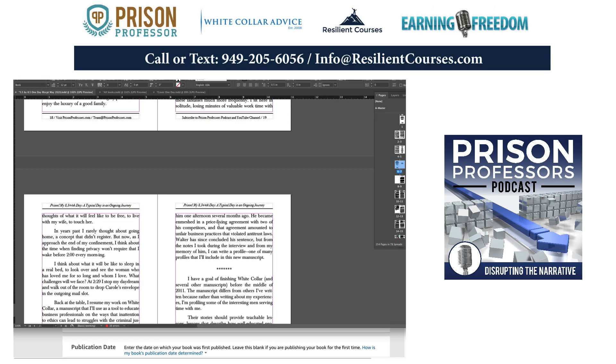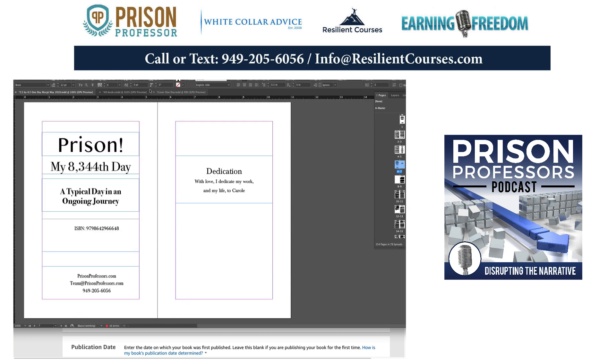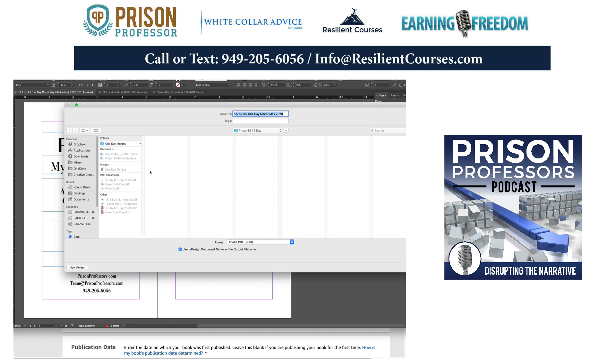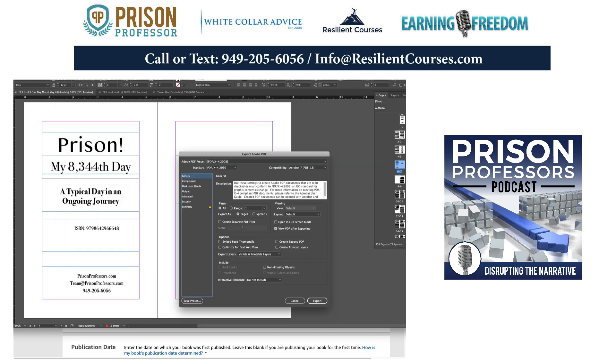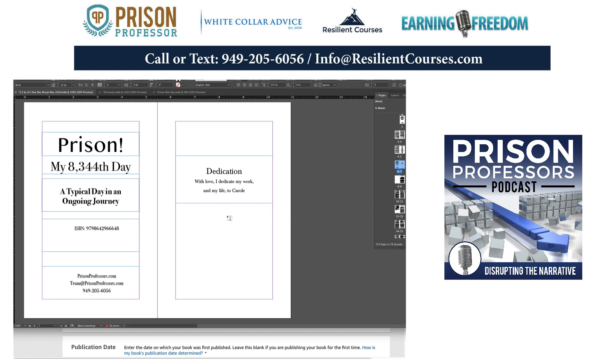I added the ISBN number there at the beginning. The next thing I need to do to advance the Kindle process is to export this document as a PDF. I'm going to put 'final' in the filename so I know which one it is. It goes in the right folder and I'll save it as an Adobe PDF print because this is a paperback book. I'll export it and it's exporting right now. Momentarily I'll be able to take a look at this book — it looks good.